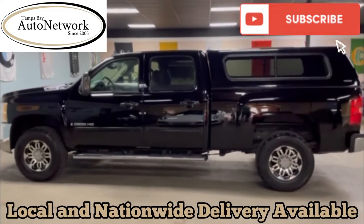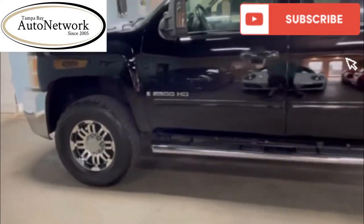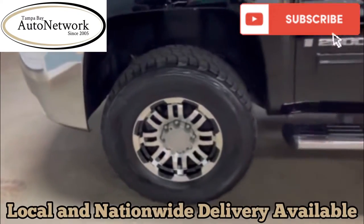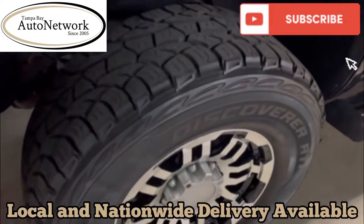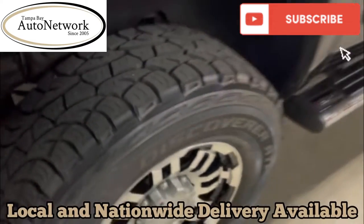Walking around the 2500 HD. As you can see, 17-inch aftermarket wheels with matching Cooper tires — about 80 to 85% tread life left on them.